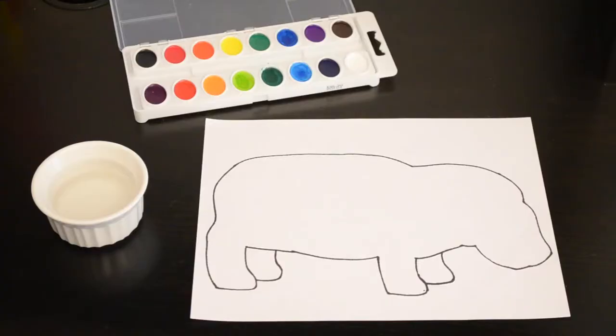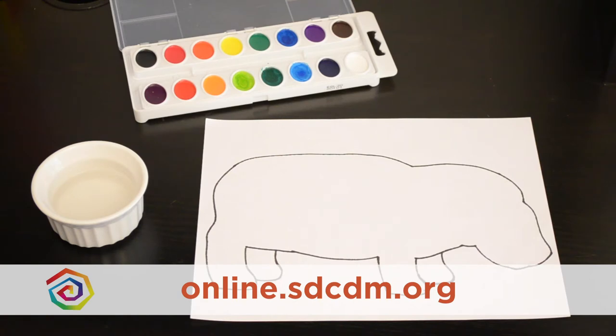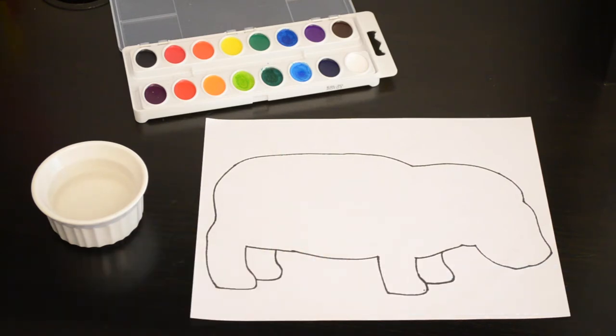For this activity, you are going to need to head on over to our website at online.sdcdm.org to print your very own hippo template. You are also going to need something to color with — I've decided to use some paint, but you are welcome to use markers or crayons, anything that will help you color in your hippo. If you do use paint, you will need some water for rinsing your brush and, of course, a paintbrush.